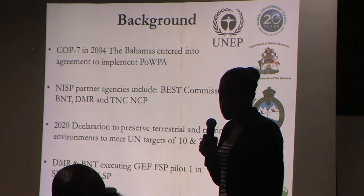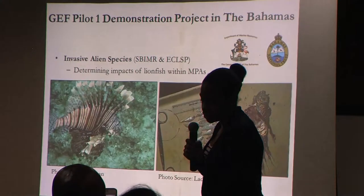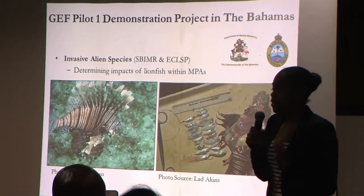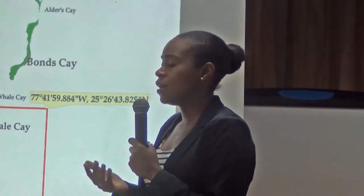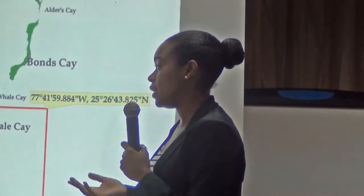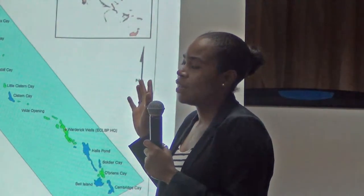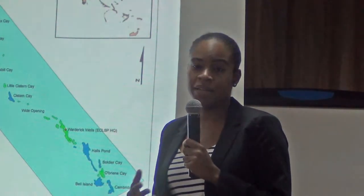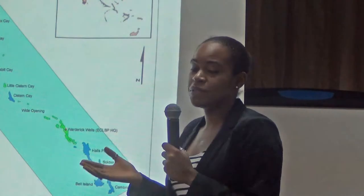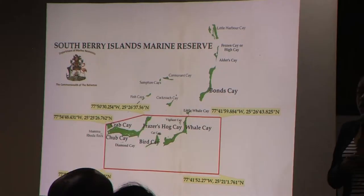We had two sites. The first is the South Berry Islands Marine Reserve, approximately 72 square miles, located in the northern Bahamas and declared a no-take area in 2008. There is a management plan and zoning plan for this reserve, but aside from the fisheries rules and regulations that exist, there's no active management or enforcement.